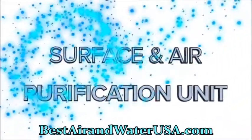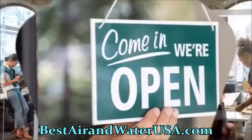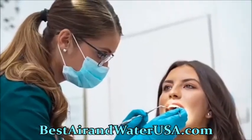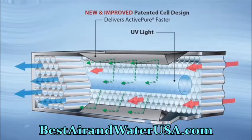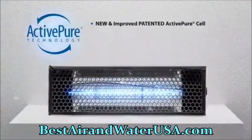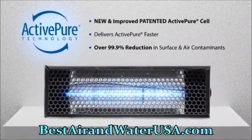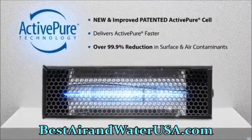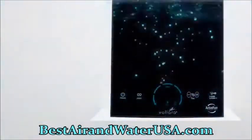The Volara Air and Surface Pro with Active Pure Technology is a powerful surface and air purification unit designed to help your business reopen and stay open, keeping your team and patrons safe and healthy. The Volara Air and Surface Pro features a new and improved patented Active Pure cell that helps destroy over 99.9% of all surface and airborne contaminants faster.